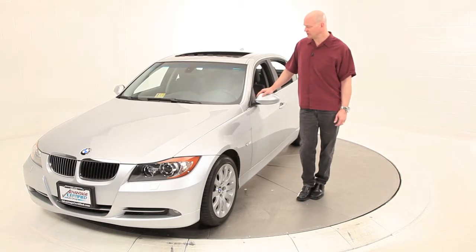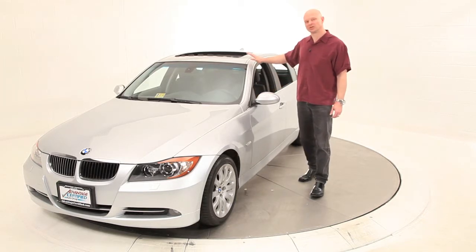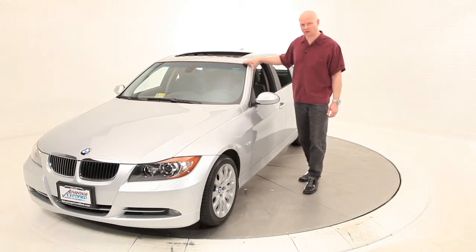This vehicle is a one-owner vehicle from BMW Financial Services, off-lease. It is a non-smoker vehicle, and included in the protection plan for this car is 4 years and/or 50,000 miles of mechanical breakdown protection from BMW North America. It also includes 4 years and 50,000 miles of free maintenance, all administered at the new car dealer level.